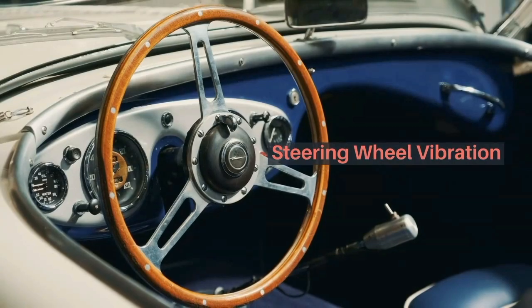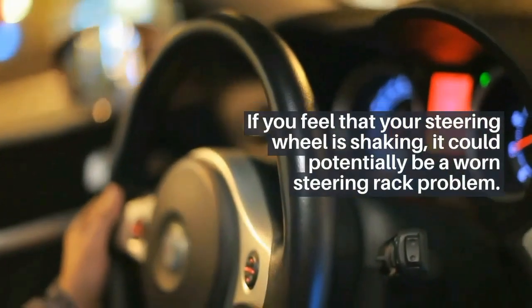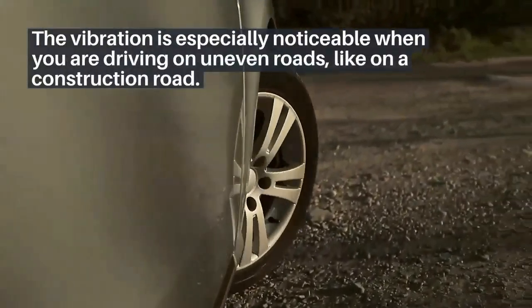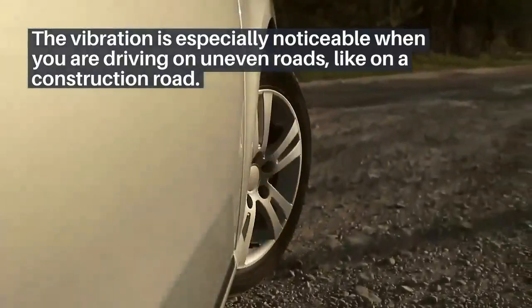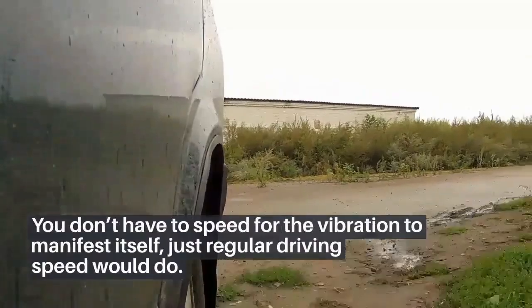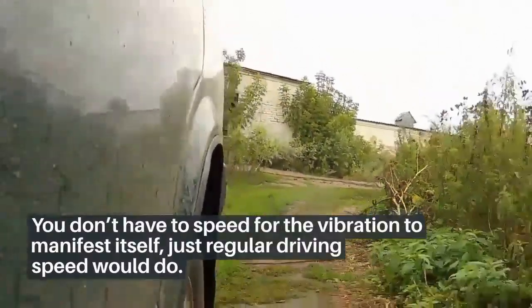Number 5: steering wheel vibration. If you feel that your steering wheel is shaking, it could potentially be a worn steering rack problem. The vibration is especially noticeable when you are driving on uneven roads, like a construction road. You don't have to speed for the vibration to manifest — just regular driving speed would do.